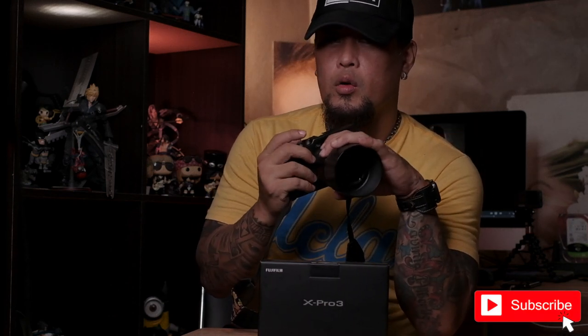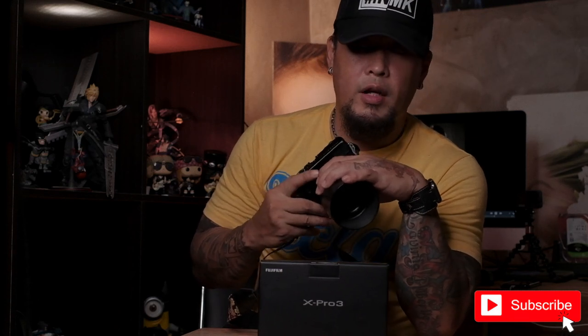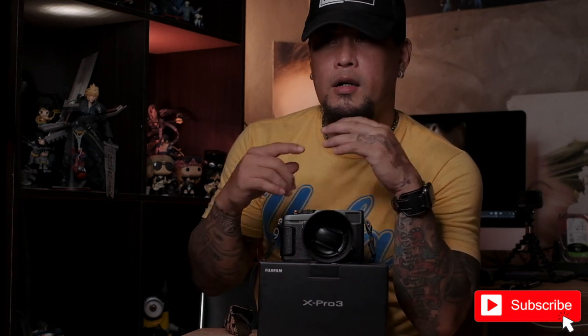Next vlog will be about the pictures and the settings I use — both for Fujifilm and the X-Pro3. My approach to settings is almost the same across both systems, and I'll walk through the controls, shortcut buttons, and custom setups I use.